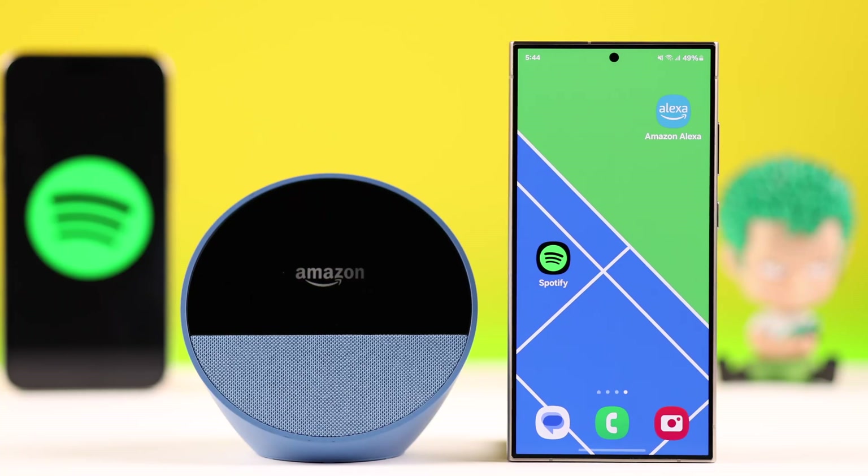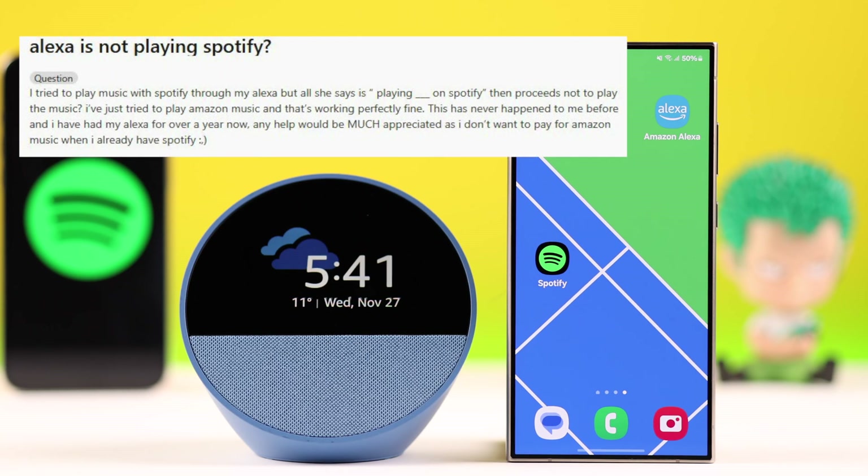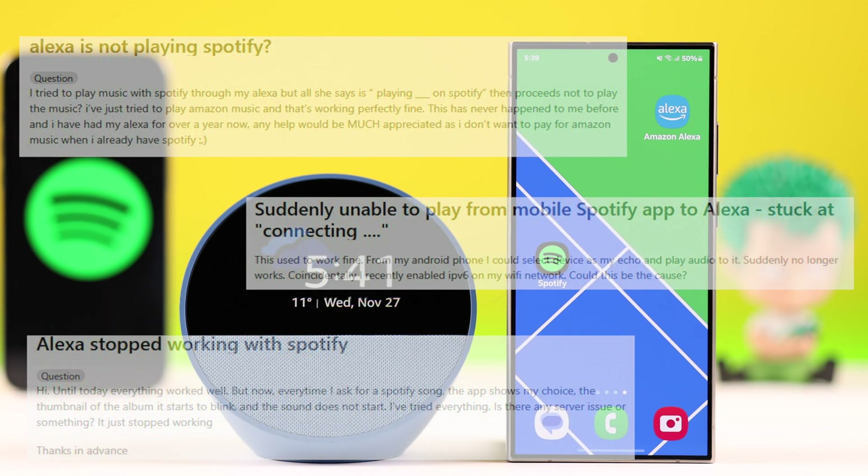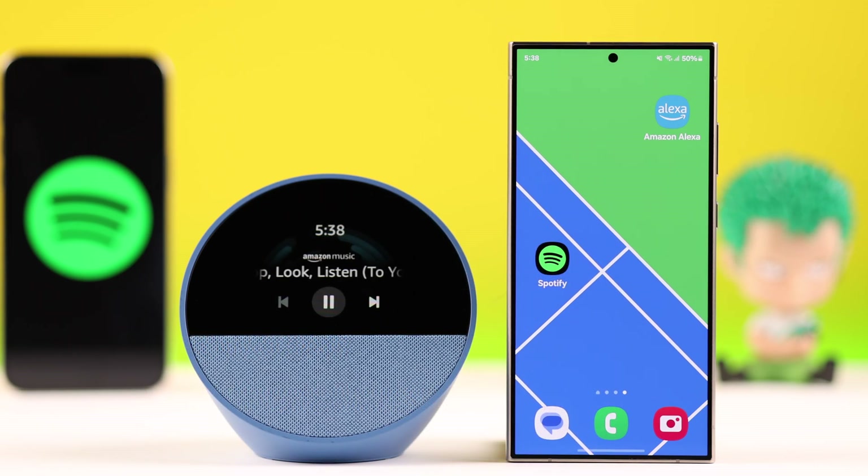Hey there, if you have this new 2024 Amazon Echo Spot and are having the issue that Alexa suddenly refuses to play Spotify songs — it says playing but there is no sound, it remains silent, keeps playing from Amazon Music, and sometimes the playback stops randomly — if we're on the same page, let's fix all this problem together.